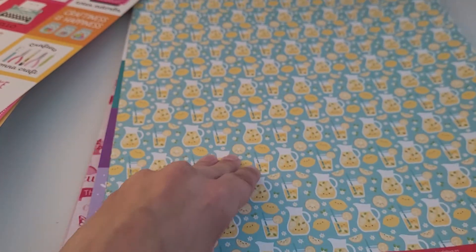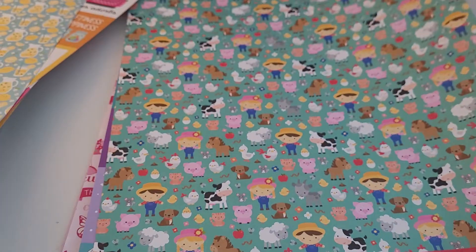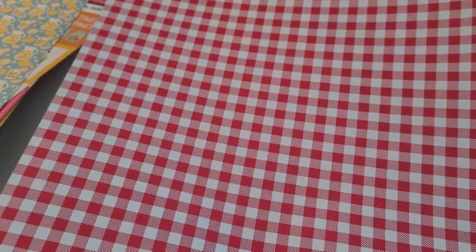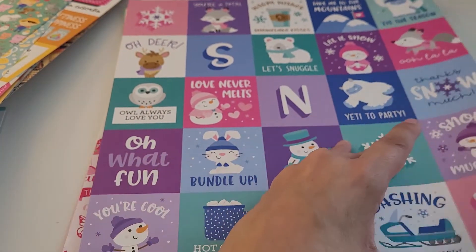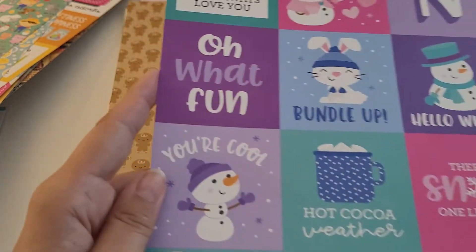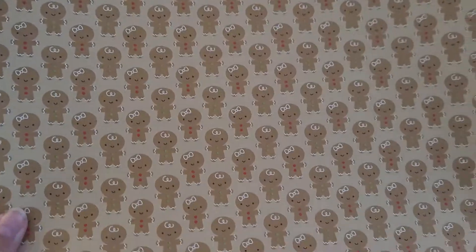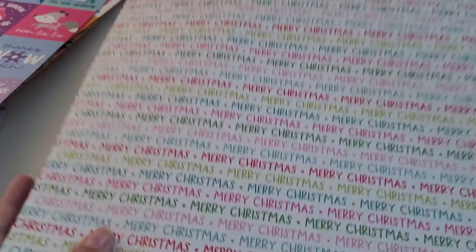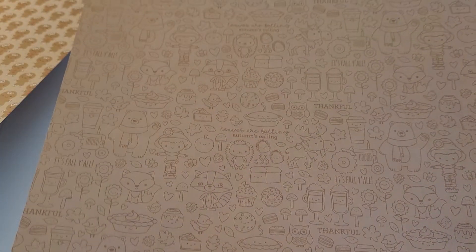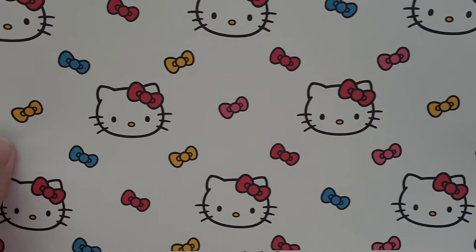This is Barbie Cutie the lemonade design by Doodlebug. Down on the Farm by Doodlebug — I just love the little animals. Winter Wonderland by Doodlebug with cute little winter animals, a yeti, and a cup of hot cocoa. Night Before Christmas jingles. Pumpkin Spice woodland critters. And a piece of Hello Kitty paper.